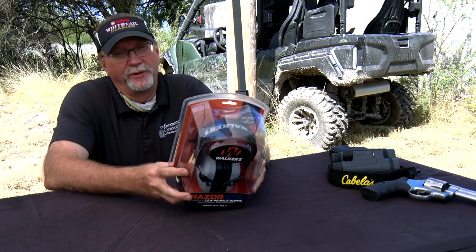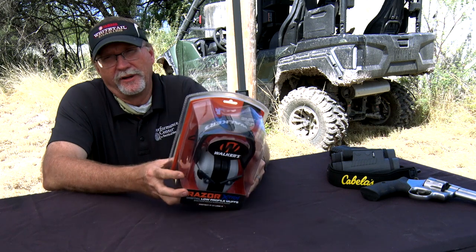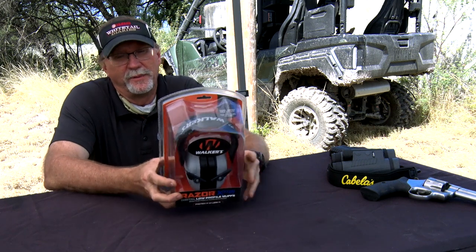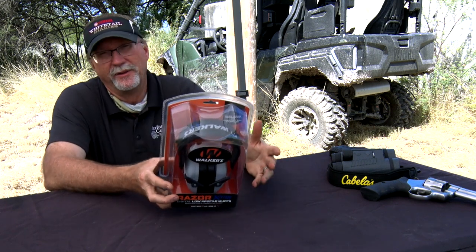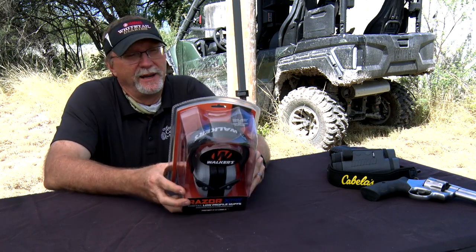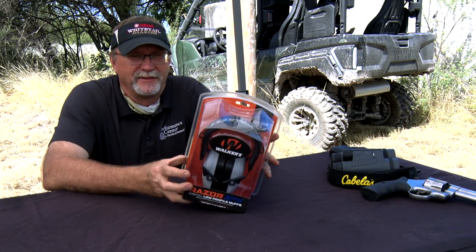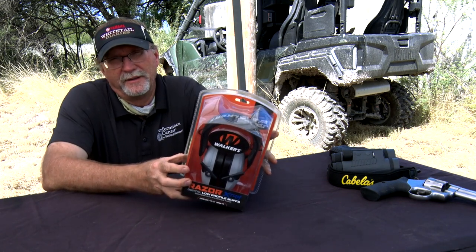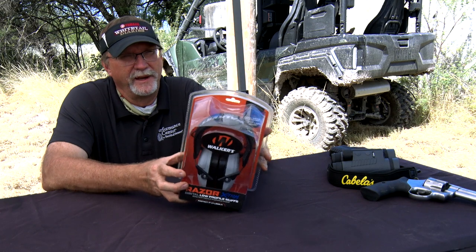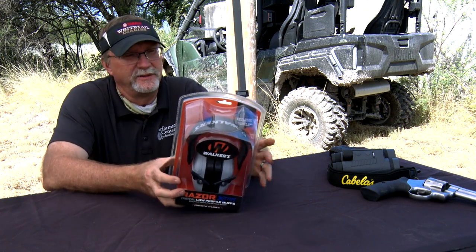Hearing protection is something I wish I'd have paid a lot more attention to when I was younger. When I first started hunting, it was really nothing that a lot of people paid attention to. Then as I got into the military, we did a lot of things that damaged our hearing at different times. As I've gotten older, though, I've really become more dedicated and focused on wearing the right things in different types of situations.